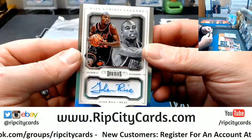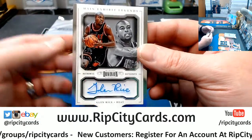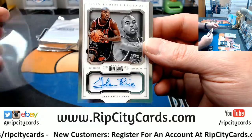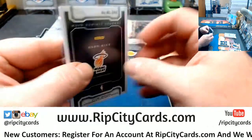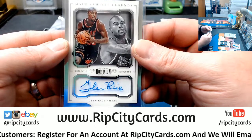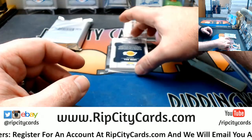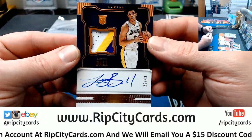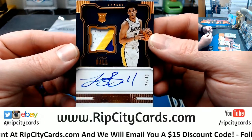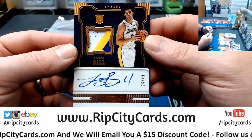Miami Heat — Glenn Rice autograph. This stuff is hot, man. This stuff is super nice. 31 out of 49. Low-numbered autographs, just generally really, really pretty nice stuff. How about Lonzo Ball — three-color RPA to 49, on-card autograph.